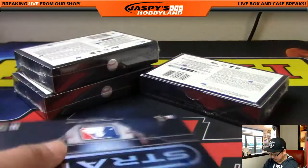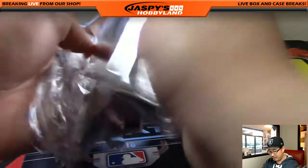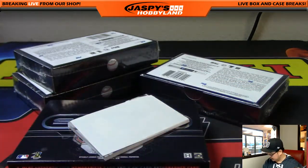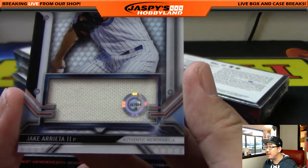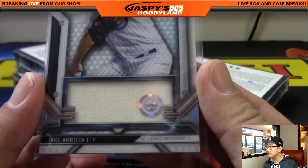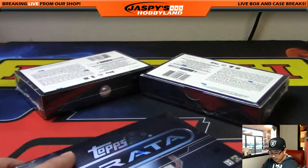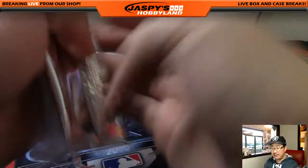Four boxes to go, strong case so far — could be some sort of hot case I think. Nice Nolan Arenado out of 75 for the Rockies, that'll go to Michael G. And we have Jake Arrieta for the Cubs — JB-257834, nice relic. So for Nolan you've got Chris Bryant and Jake Arrieta. Jake Arrieta is from Royals versus Chicago on 5-5-2015. Another redemption!